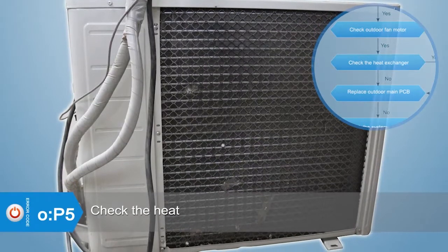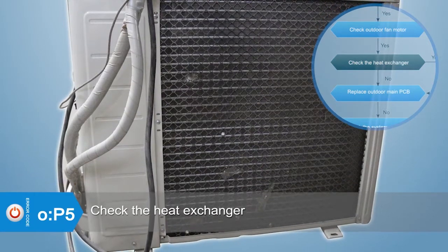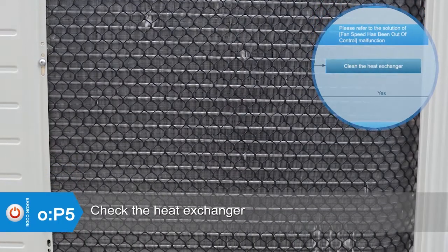If the error still exists, check whether the heat exchanger is dirty. If yes, clean the heat exchanger.